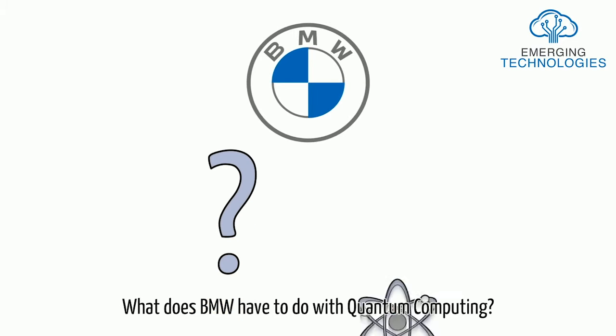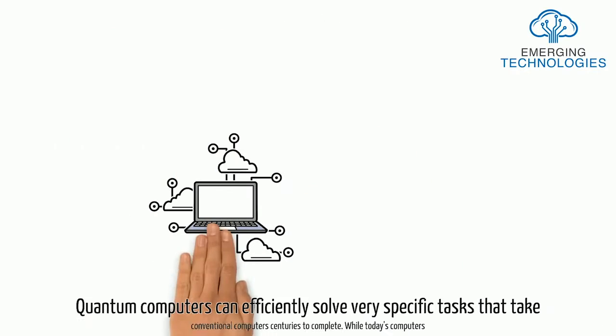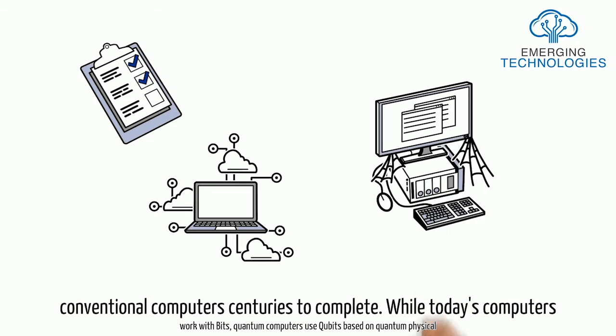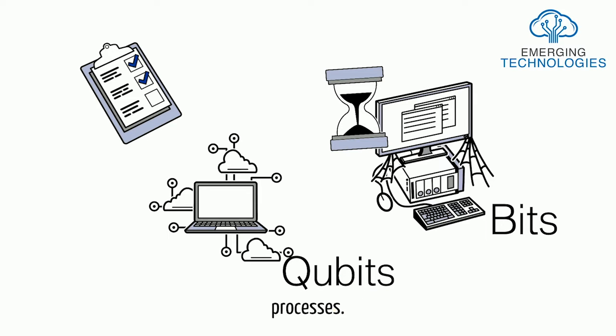What does BMW have to do with quantum computing? Quantum computers can efficiently solve very specific tasks that take conventional computers centuries to complete. While today's computers work with bits, quantum computers use qubits based on quantum physical processes.